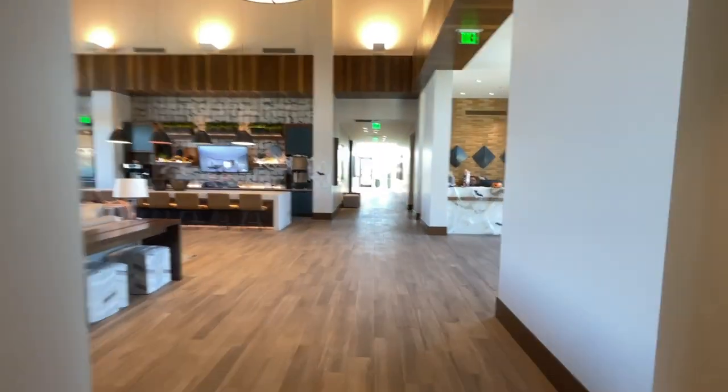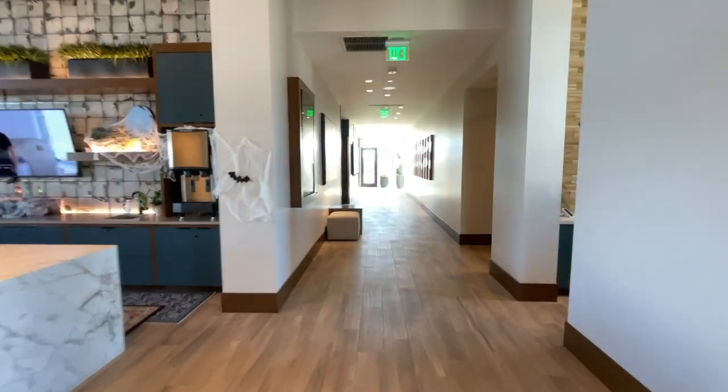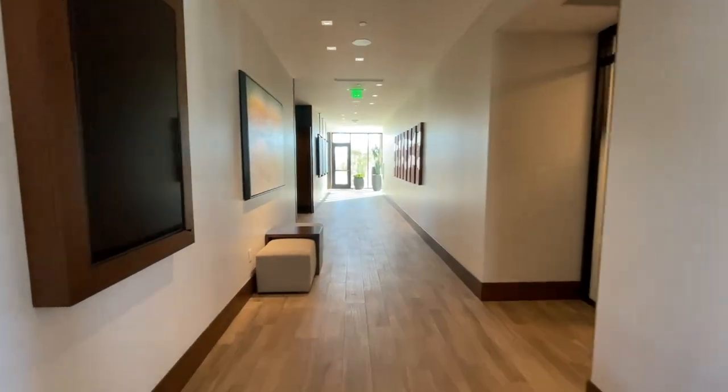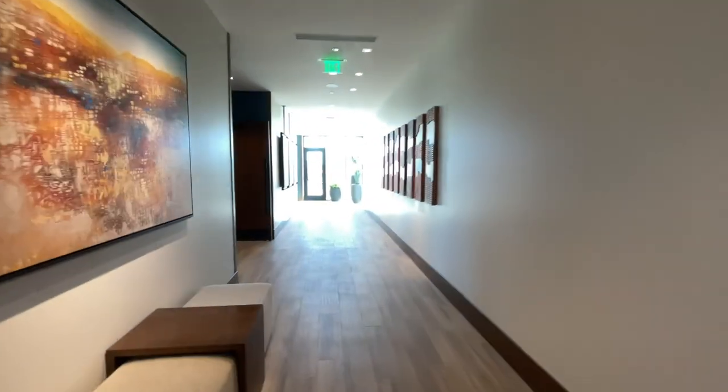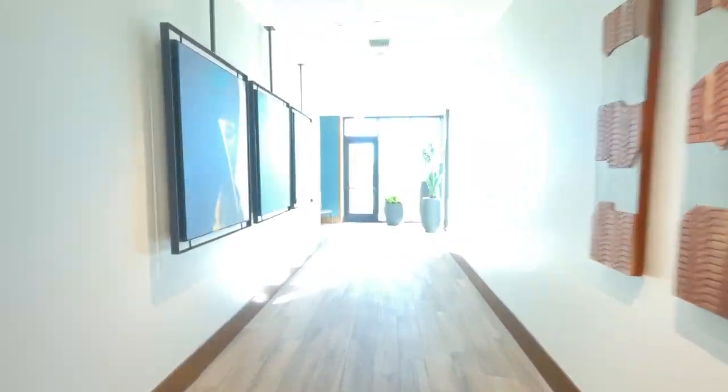We're just going to walk down this way. We can't go in any of the rooms, but I just wanted to show you this hallway. There are meeting rooms here if you want to book one — probably could play cards in there as well.